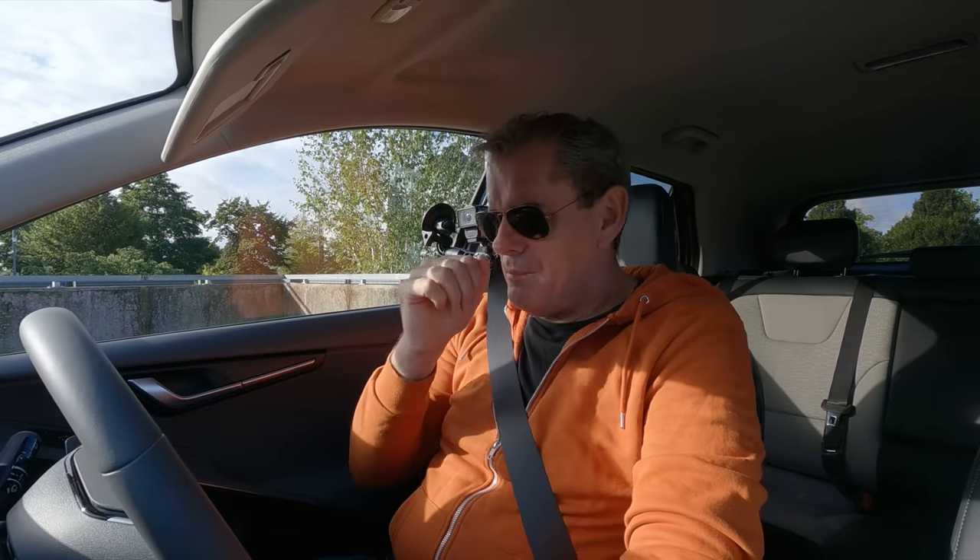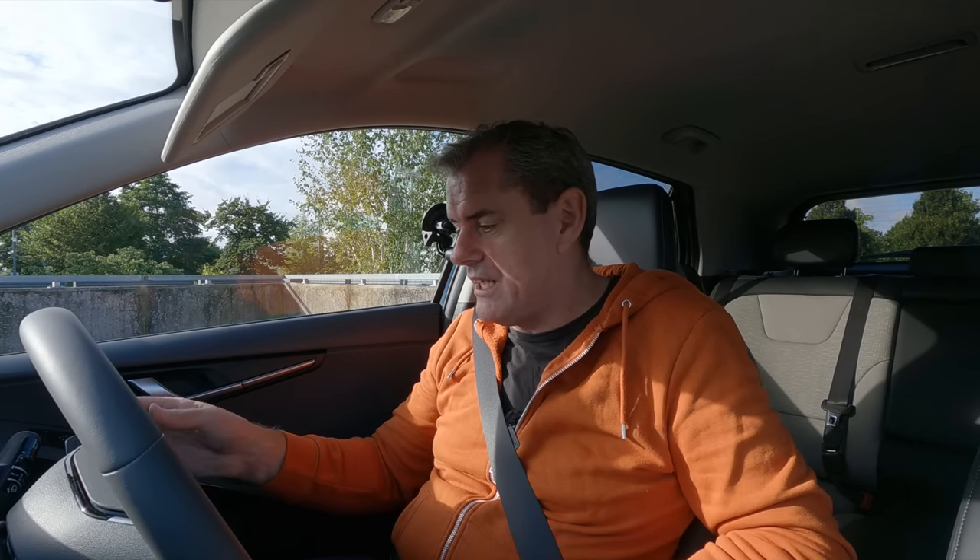We're going to start it up. I have a full tank of juice right now and it says 368 kilometres to empty.